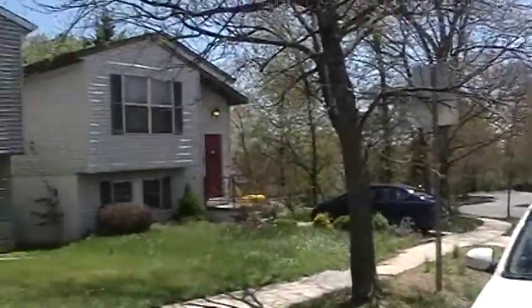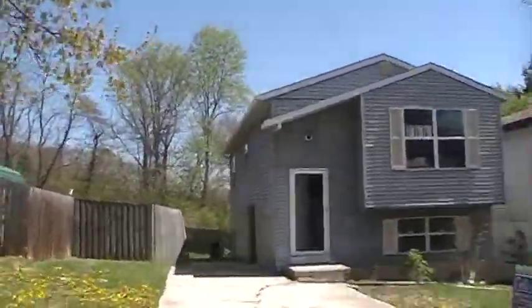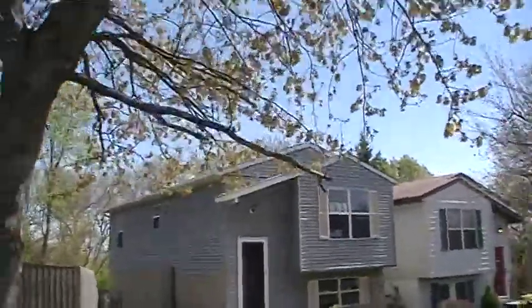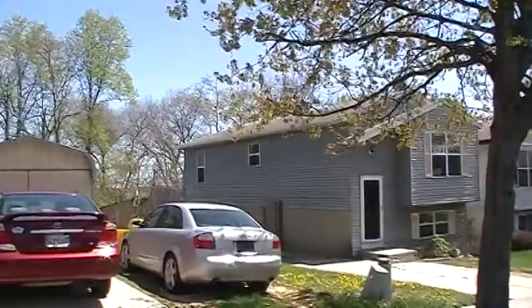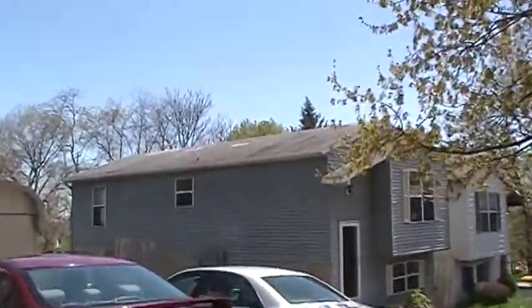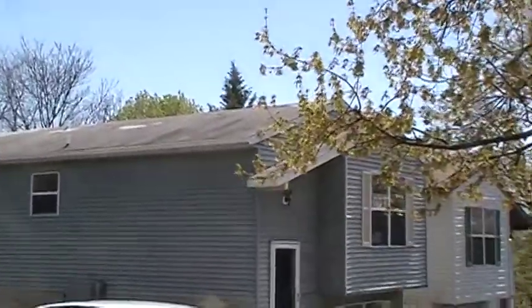I don't know where Home Path is coming with the pricing for this house. It needs a lot of updating. I like the backyard, but right now I'm just trying to get a good view of the roof. The roof is older. It looks like it's been patched. It might be okay, but cosmetically it doesn't look great.